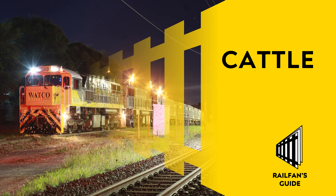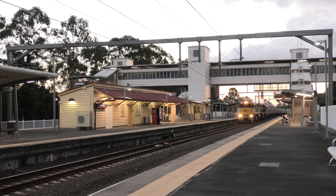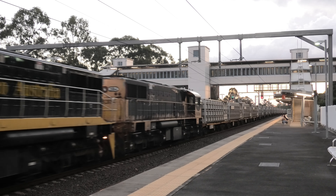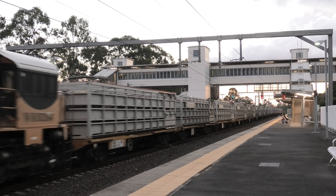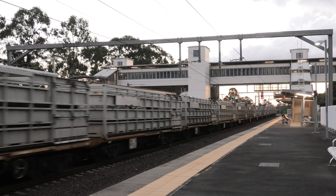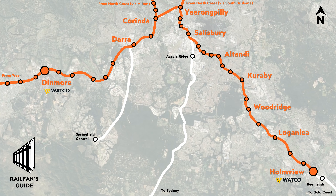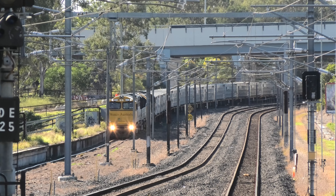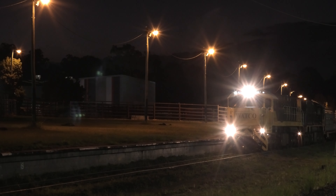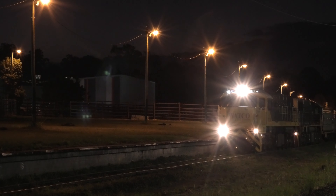Brisbane also sees seasonal narrow gauge cattle trains, now operated by Watco. Watco uses similar motive power to their grain operations, along with the support of the WRE class. These locomotives are combined with KOJX class cattle wagons acquired from Horizon and refurbished by Watco. Cattle trains arrive in Brisbane from both the west through Ipswich and the north through Gympie, and service abattoirs at Dinmore on the Ipswich line and Homebush on the Beenleigh line. The Tennyson line is commonly used by trains bound for Homebush.